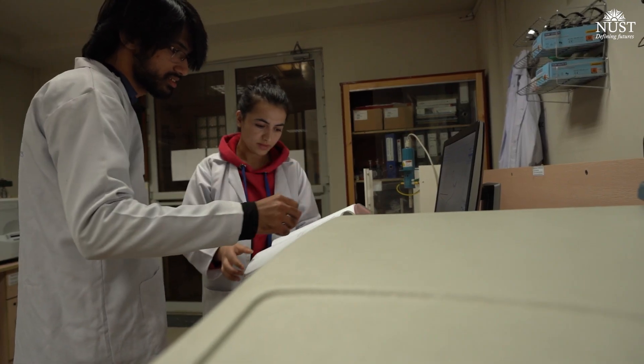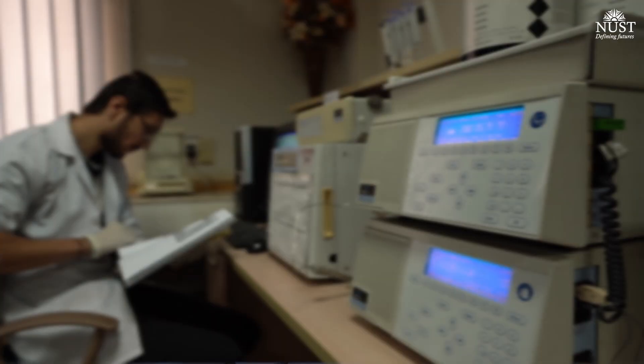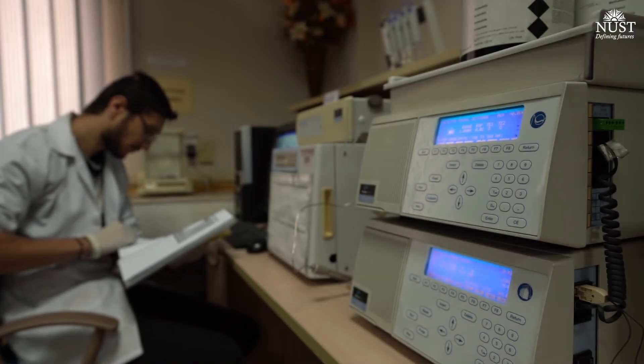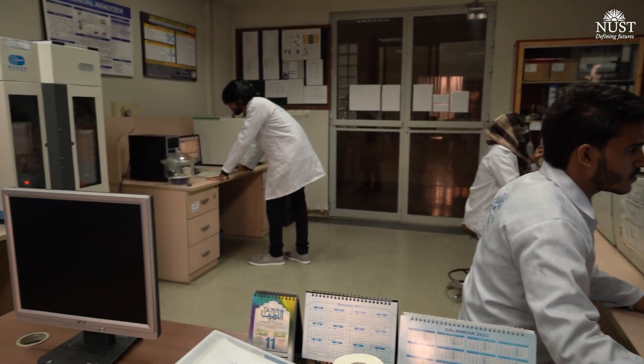So it basically correlates academics and industry in the form of various industrial projects. In this way, students do individual research, which adds to the QS ranking and research ranking of NUST as well.